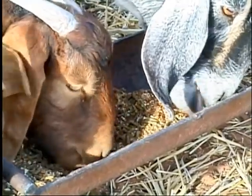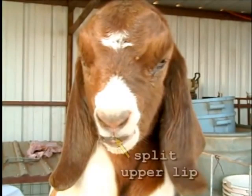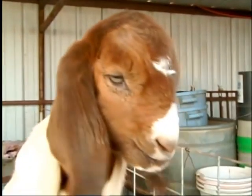In the case of a sheep or a goat, it's very similar to that of a cow. They'll use their tongue, but they also use their lips. In fact, the sheep and goat have a split upper lip, and so it enables them to graze even closer than a cow would graze.